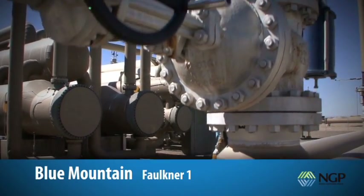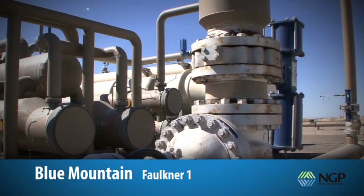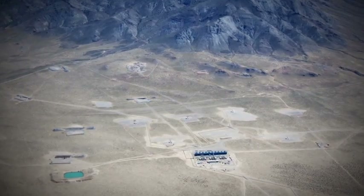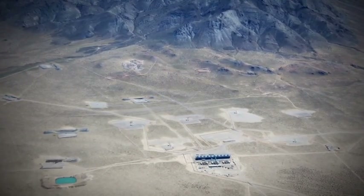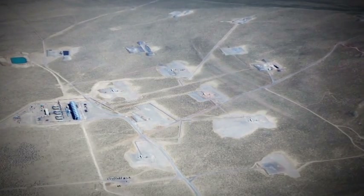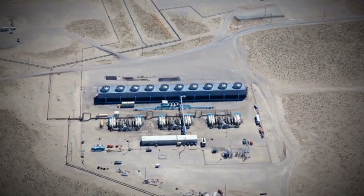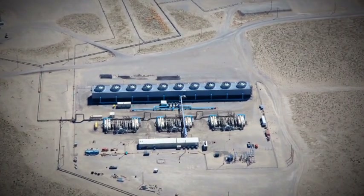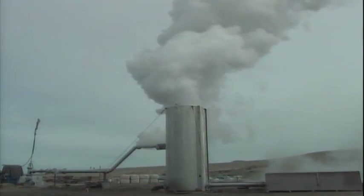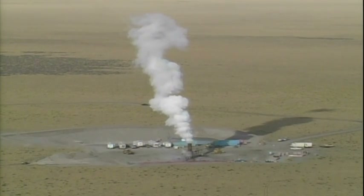NGP's flagship project, the Blue Mountain Faulkner One Power Plant, is online and generating revenue. The Blue Mountain geothermal field near Winnemucca, Nevada has advantages over many other geothermal properties. The geothermal resource is close to the surface, it has easy road access, and it's situated within 21 miles of the electric transmission grid. It was first discovered in the 1980s while searching for gold, but it was soon determined that the location was much better suited for generating electrical power.